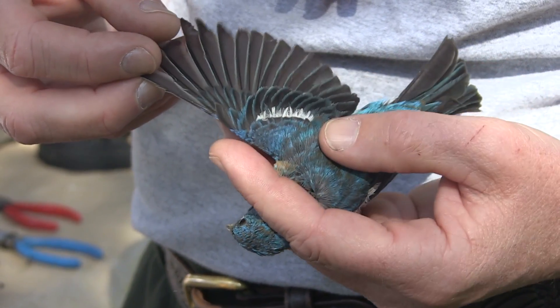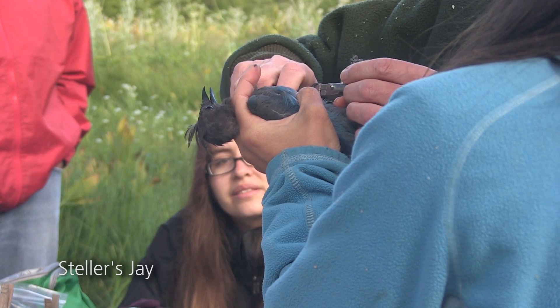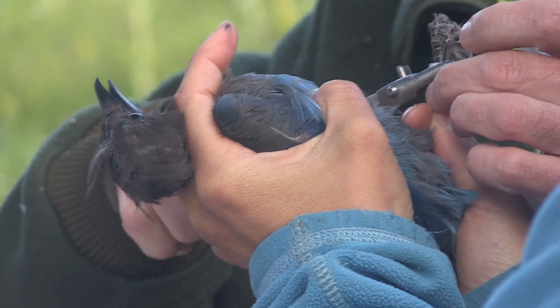For the first time in my experience, we just caught a Stellar's Jay. That was pretty interesting. I wasn't really sure exactly what band size it needed or exactly how to measure it.